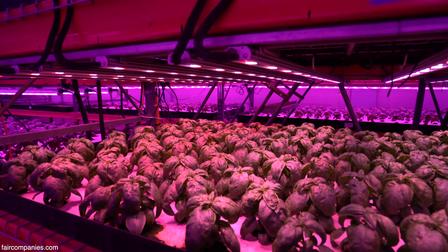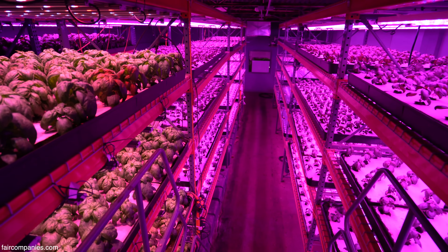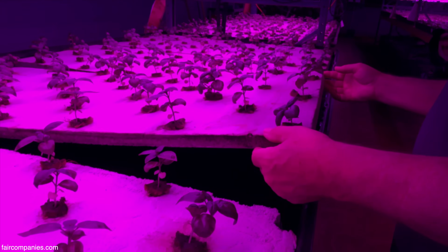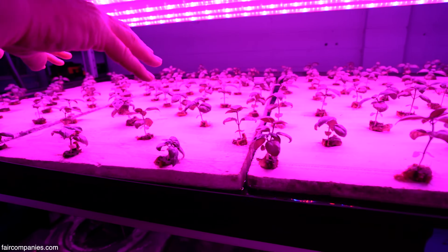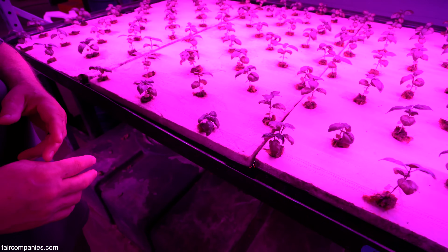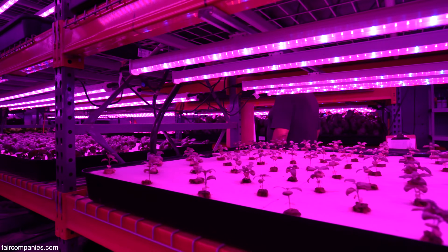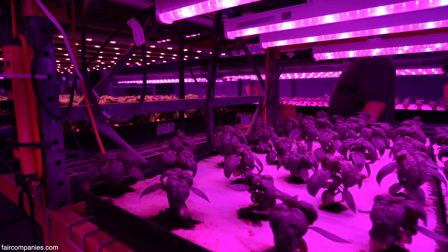We do about 180 to 200 pounds of basil a week, harvested in this 3,000 square foot area. What we have is foam core insulation that comes in an eight-foot sheet — we have a template that we drill holes in. There are 144 plants in each tray. The process starts with seeds in the nursery and grows through in eight weeks to harvest. It's eight weeks from seed to sale.